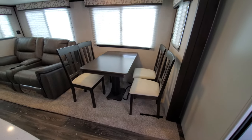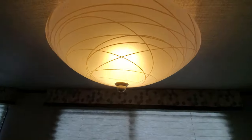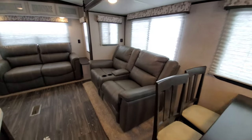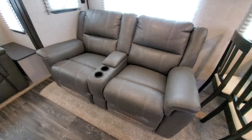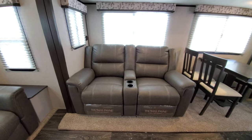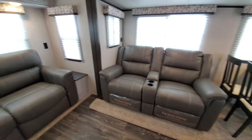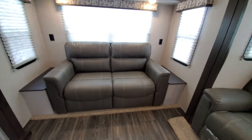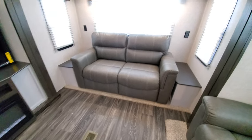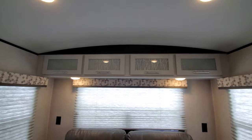This is the upgraded freestanding chairs — standard is going to be the booth dinette, which we also have on our lot. You also get this nice light fixture that goes well with the color scheme and the glass on your cabinet doors. This is your theater seating — nice recliners that lay almost completely flat, so if you sleep in a recliner at home, you'll feel right at home here. Standard is going to be a trifold sofa; we've got one right here that sleeps two people. The coach overall will sleep four.